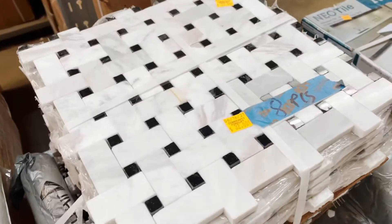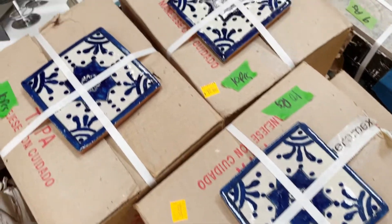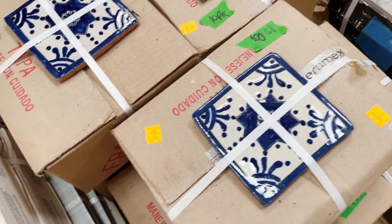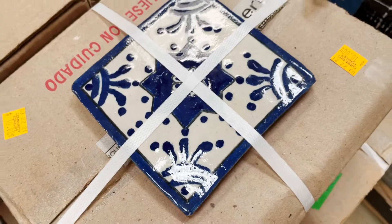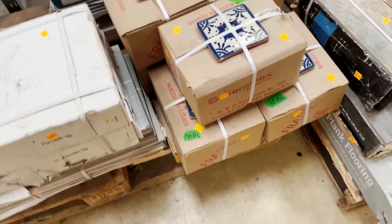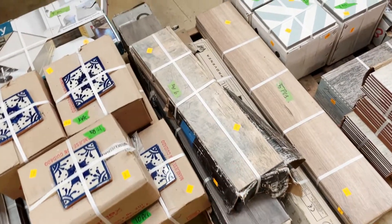Speaking of design, check these out — aren't these great? They have a very hand-painted feel to them, with all the little imperfections in shape and color. The color varies between a dark blue and a mid blue. Really beautiful. We've got a good amount of them, and they're ten dollars for 10 pieces.